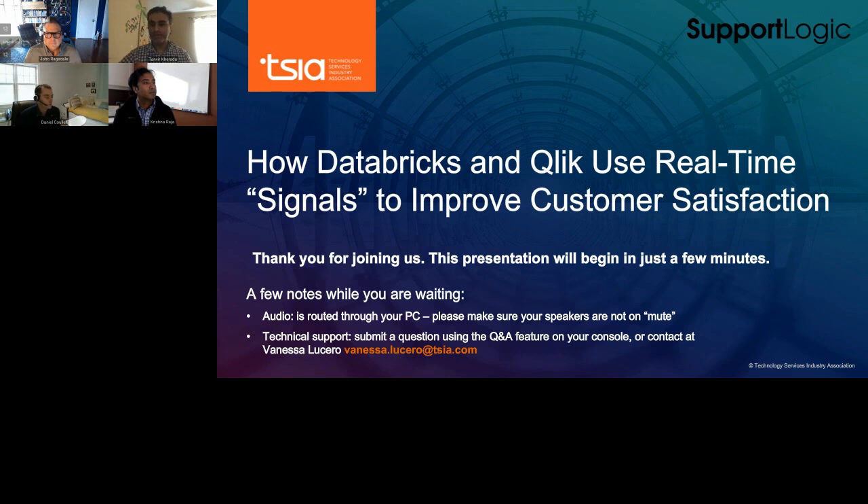Before we get started, a few housekeeping items. Today's webinar will be recorded, and a link to the recording will be sent to you within 24 hours via email. Audio will be delivered via streaming. All attendees will be in listen-only mode, and webinar controls including volume are found in the toolbar at the bottom of the webinar player. We encourage your comments and questions — please submit through the Ask a Question box on the top left corner, and we will open it up for a verbal Q&A at the end.